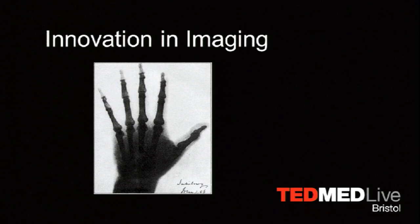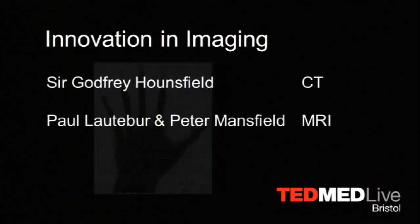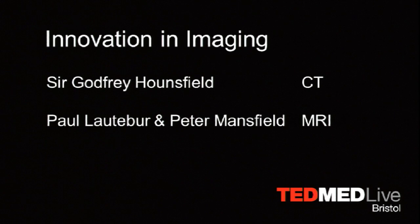In the overall history of medicine, imaging is a relative newcomer. This is the first X-ray that was performed in the UK. It's of Lord Salisbury's left hand — he was the then Prime Minister — and this was taken in March 1896. But since then, we've come a long way, backed by British science.